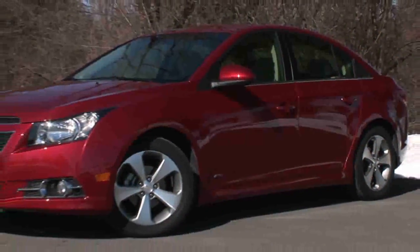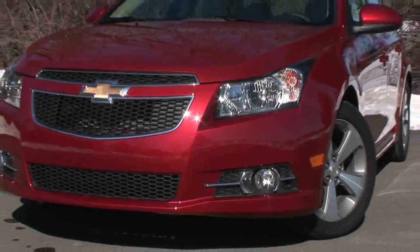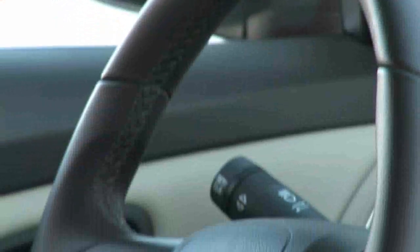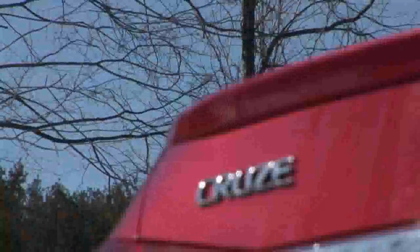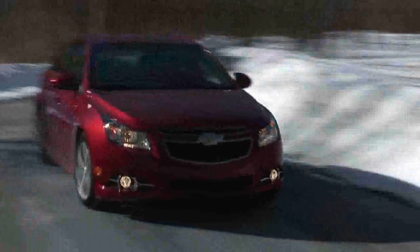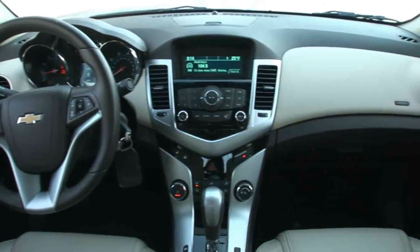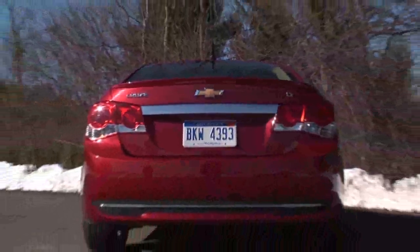Small cars with a premium feel – that's the trend these days and lately we've been treated to some really excellent examples like this – the all-new 2011 Chevy Cruze. Not only are you getting impressive fuel economy but you'll end up with a car that you're proud to own, drive and be seen in. It's amazing what the Cruze gives you here.